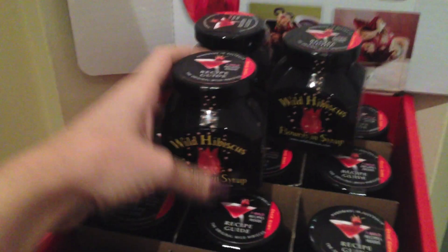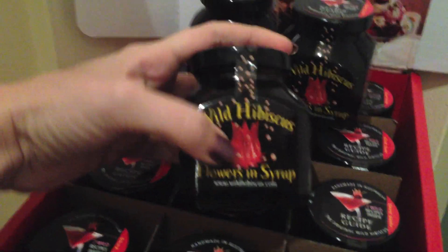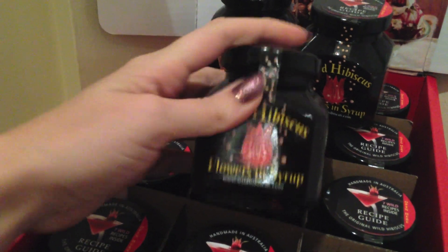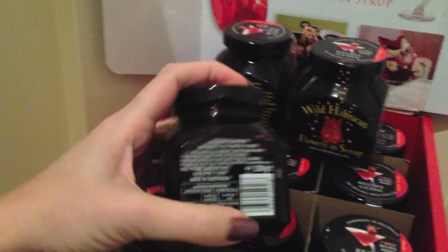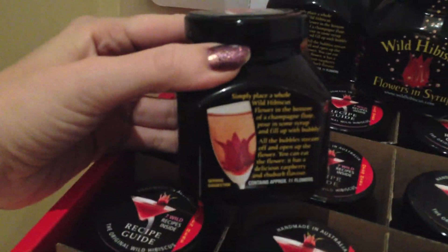Success! They have them, woohoo! They are called wild hibiscus flowers in syrup. Basically the flowers look like that and you put them in the glass — I'll show you guys when I put them in — and the flower opens up. They're so hard to find, I'm so pleased I found them!